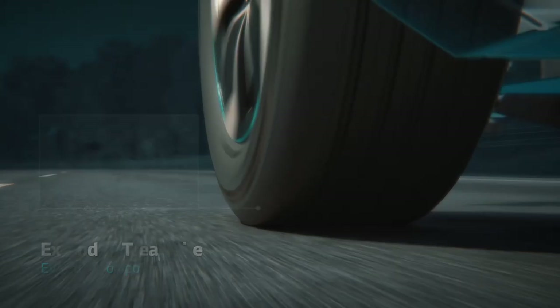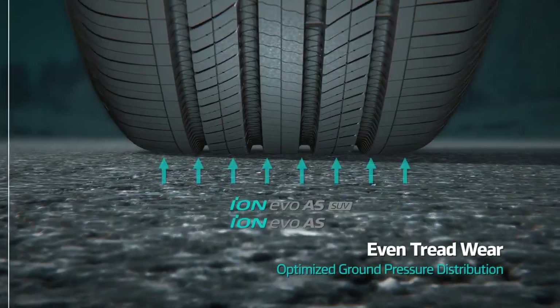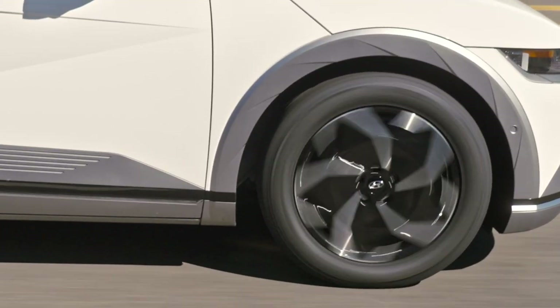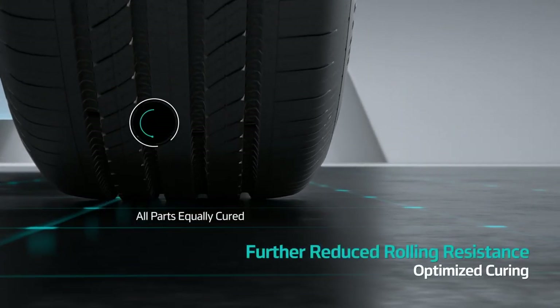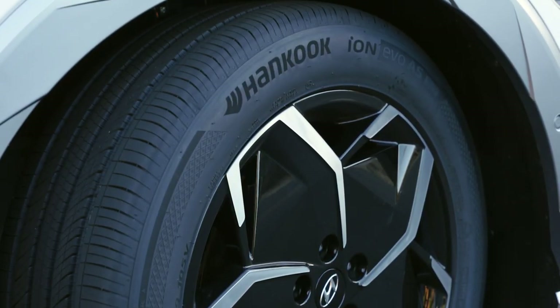These tires are designed to spread ground pressure more evenly so that they last longer. Oh, so then I wouldn't have to replace them as often? No sir. You don't lose performance and you get to save a bit of money. Oh, that's great. Hankook has made sure that there's as little rolling resistance in these tires as possible — less friction, more efficient. Oh, so I would get more miles out of one charge than I would with a regular tire? Exactly. It's a win-win.